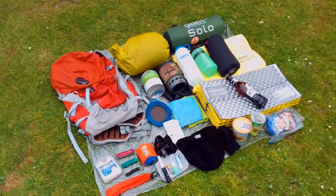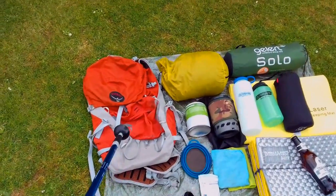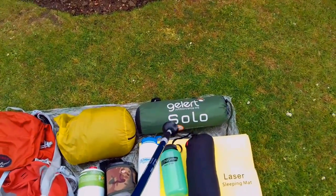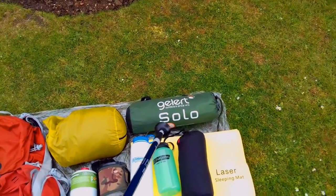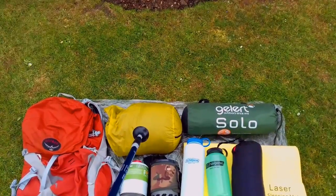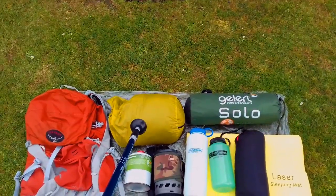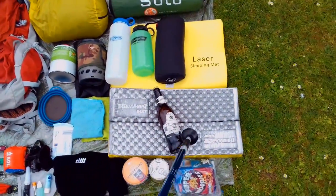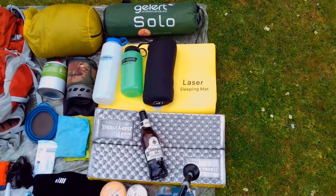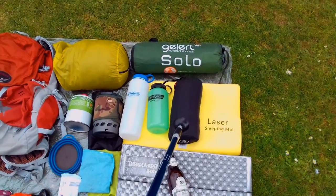Hello guys, going wild camping tonight — just a local trip again. Gear I'm going to be packing is the Osprey Talon 33-litre rucksack. The shelter of choice tonight is the Gelert Solo one-man tent. I think we might be expecting rain so I really want to rain-test that. Sleeping: I've got my Therm-a-Rest stuff sack pillow; inside that is my Cumulus down sleeping bag and a silk sleeping bag liner. Sleep pads: we've got the Therm-a-Rest Z-Light full-length silver-coated pad, a Terranova Laser sleeping pad, and a foam High Gear luxury camping pillow.